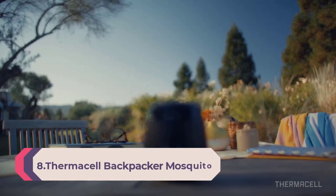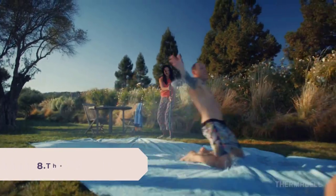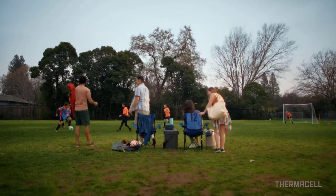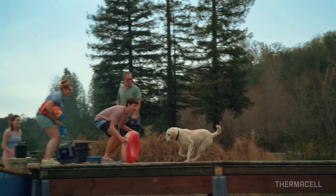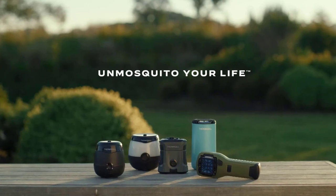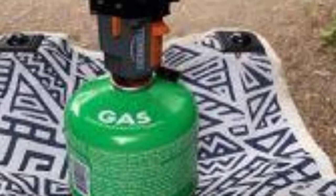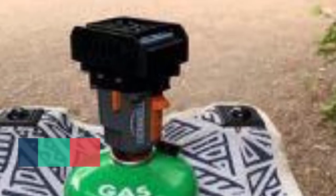Number 8: Thermacell Backpacker Mosquito Repeller Gen 2.0 — runs on a camping fuel canister, includes mosquito repellent mats and a water-resistant bag. A bug spray and DEET alternative. The Thermacell Mosquito Repellent Backpacker creates a 15-foot zone of protection against mosquitoes — ideal for backpackers, campers, hunters, and other outdoors people. Weighs only 4 ounces. Heat-activated technology, no cords or batteries. Powered by a camping fuel canister, sold separately. Emits scent-free repellent that drives away mosquitoes. Unscented repellent mats last up to 4 hours each and change color when it's time to replace.